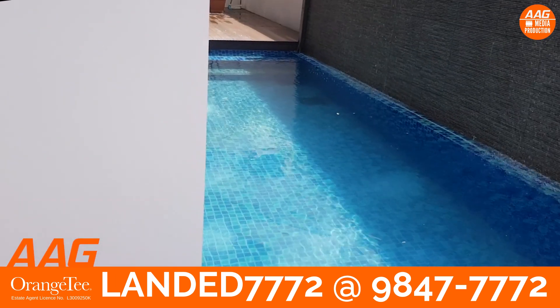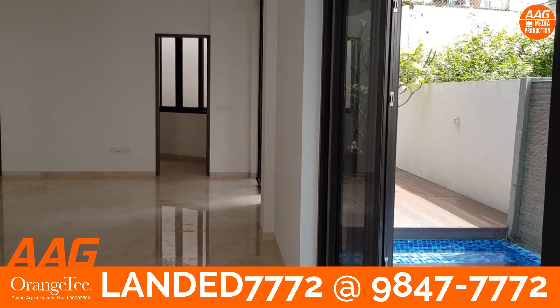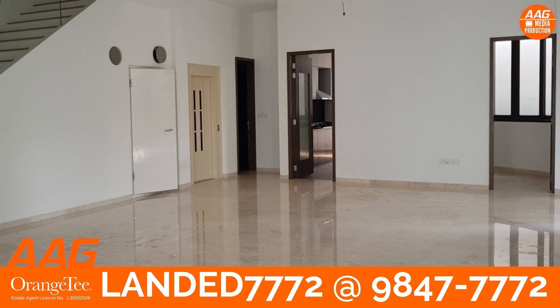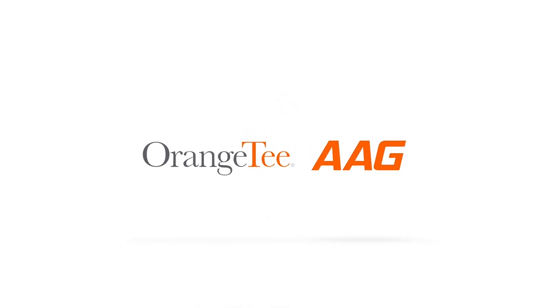Private pool that you can jump right in. Call our AAG real estate consultant to find out more. AAG, the number one top division in orange tea and Thai.